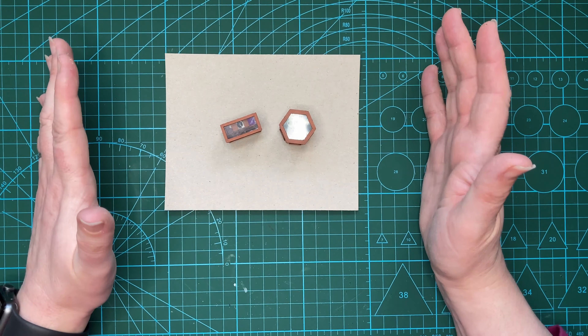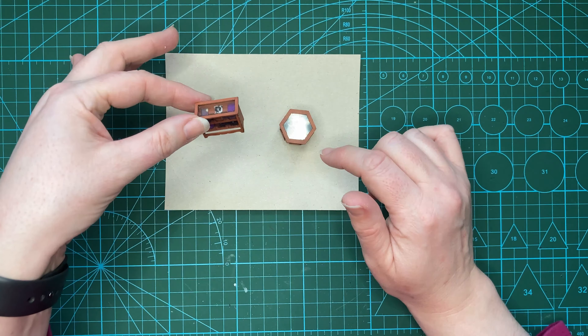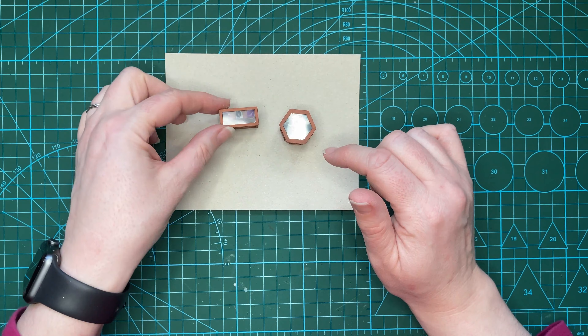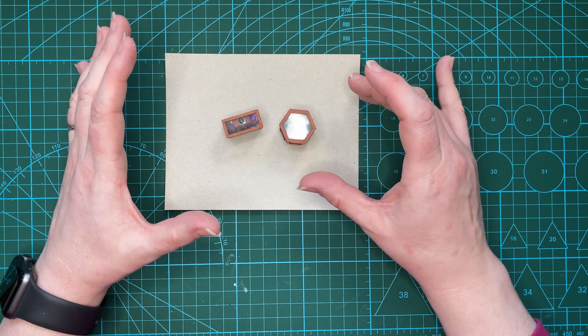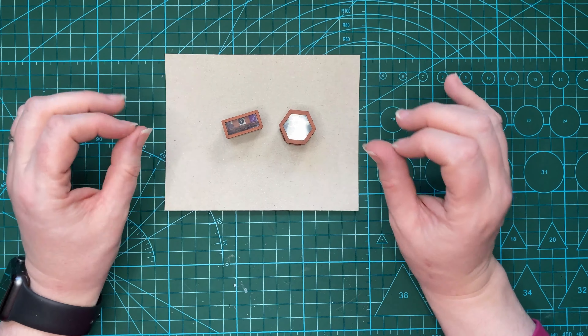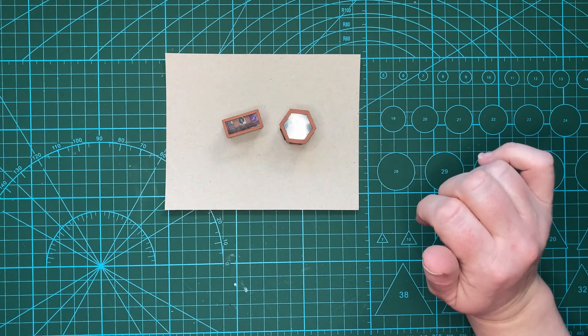There we have my 1/48th scale haberdashery counter, complete with some little contents in the drawers. Here are my finished shop counters — the haberdashery and a freestanding island display counter. They're going to look quite good in my shop, I think. I'm really pleased with how this has turned out and I'm pleased I've been able to give a hint of contents without too much trouble. I hope you've enjoyed this little foray into 1/48th scale — if you have, please like, comment and subscribe, and until next time, bye!